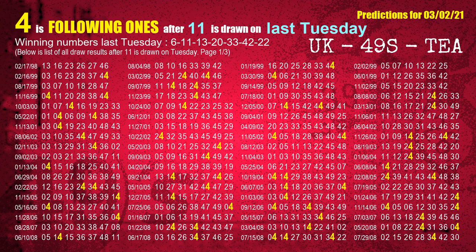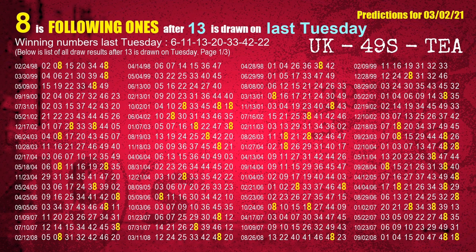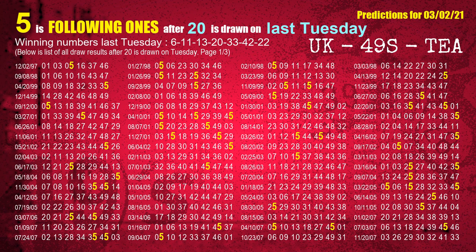The second winning number last Tuesday is 11. The most frequently following units digit is 4 when 11 is the winning number on last Tuesday. The third winning number last Tuesday is 13. The most frequently following units digit is 8 when 13 is the winning number on last Tuesday. The fourth winning number last Tuesday is 20. The most frequently following units digit is 5 when 20 is the winning number on last Tuesday.